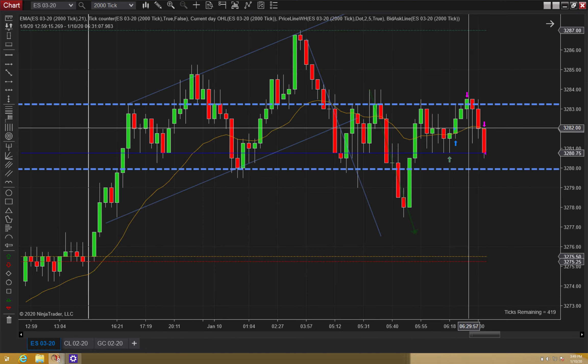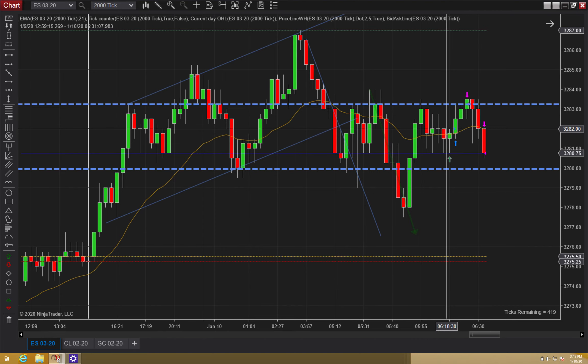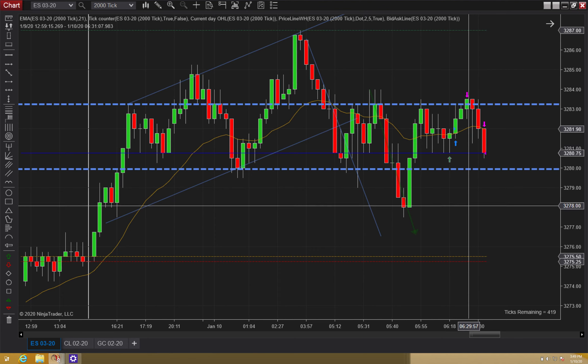Nothing much more there. I kind of felt this coming. I really needed to have scalped out of both contracts once I realized that it was actually a range. That was a management mistake on my end.